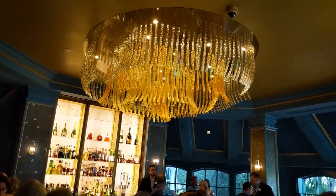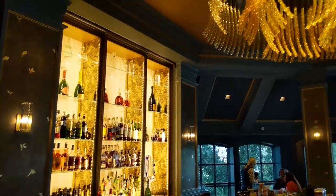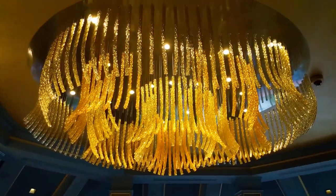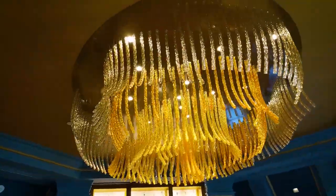The chandelier is inspired by Belle's gown from the movie. Each individual piece contributes to the flow — it looks like it's actually Belle's dress moving. It's so beautiful.